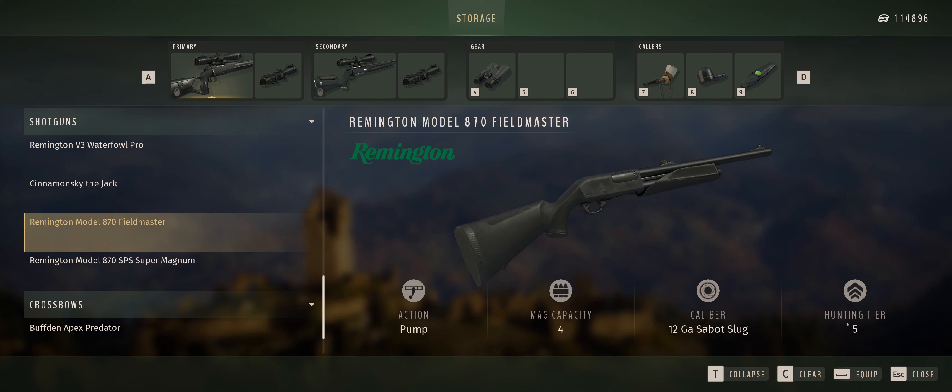We also have the two new shotguns: the Remington Model 870 SPS Super Magnum, which is 12 gauge at hunting tier four for birds, and the Remington Model 870 Field Master, which is a 12-gauge slug, so we can use that for self-defense. If you're hunting in Africa and you have a ton of cape buffaloes charging you, just use this — it's going to get them down. It's a pump action with a decent capacity, so pretty fast wielding. I'll show the trailer now so you guys can have a look at all the rifles in detail before we start shooting them.